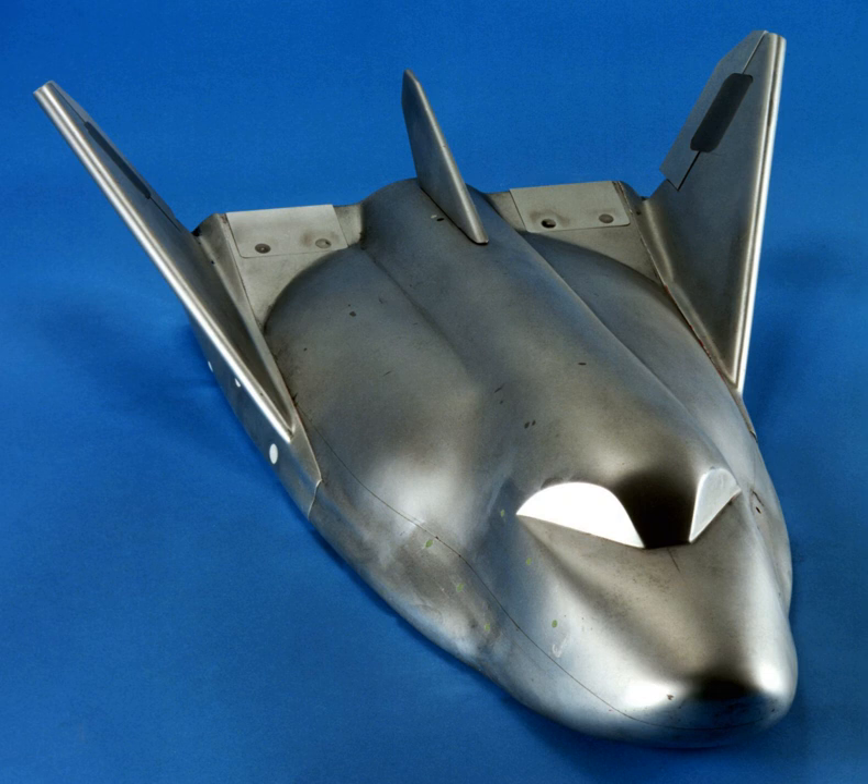On-orbit propulsion of the Dream Chaser was supposed to be provided by twin hybrid rocket engines fueled with non-toxic and storable hydroxyl terminated polybutadiene and nitrous oxide. Unlike solid rockets, Dream Chaser's hybrid fuel system would allow the motor to stop and start repeatedly and be throttlable.